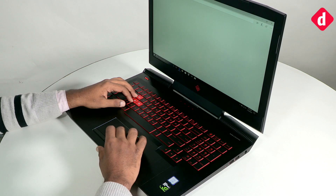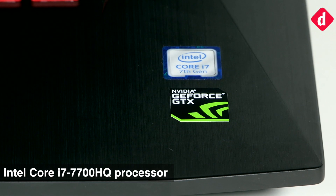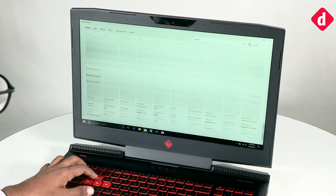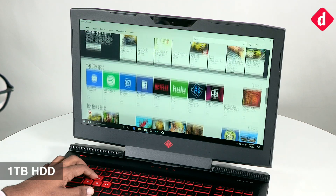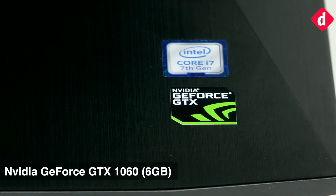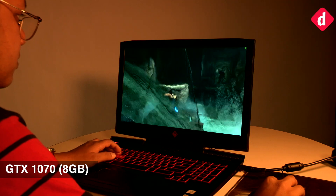The one we have with us here is the HP Omen 17, which starts at Rs 1,59,990 and it packs the powerful Intel Core i7-7700HQ processor. You get 16GB of DDR4 RAM clocked at 2400MHz. For storage you have the standard 1TB 7200RPM HDD along with a 256GB NVMe M.2 SSD. Graphics duties are handled by an NVIDIA GeForce GTX 1080 6GB graphics card, and the higher variant of the machine features a GTX 1070, which is an 8GB graphics card.